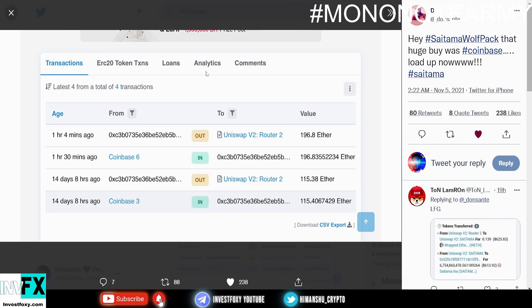Why did they buy this much Saitama Inu coin? This is a huge whale buy and literally everyone was excited to know who did this. Now let me explain — you know, whenever an exchange is going to list a coin, they first have to add a lot of their tokens into a liquidity pool, and I think this is the reason why Coinbase bought this many tokens.